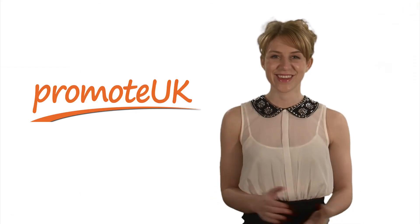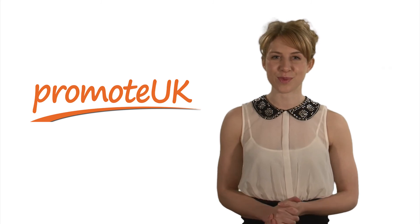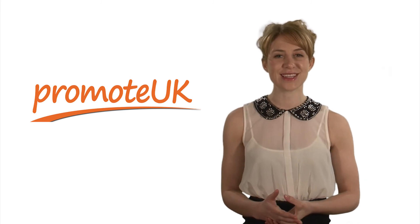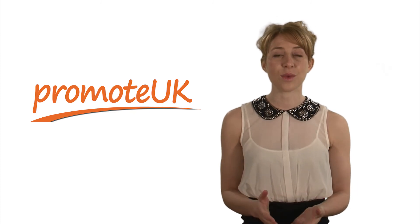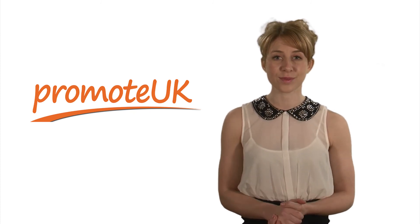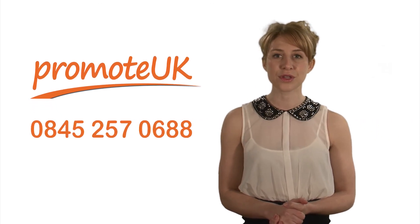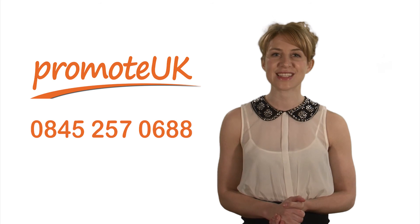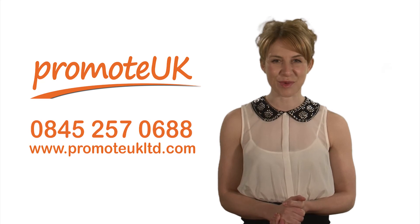And that's it. We hope you've found this guide useful and are now ready to use your Facebook profile to reach out to new and existing customers on a day-to-day basis. If however you have any questions or require our help, please don't hesitate to call our team on 0845 257 0688 or visit www.promoteuklimited.com. Thanks for watching.